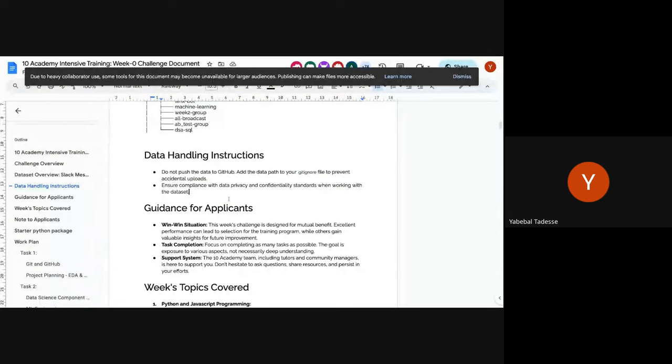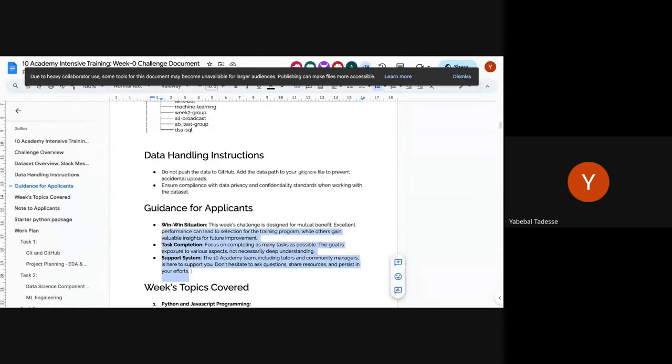The challenge is designed so that even if you are not selected for the main training — due to misalignment in expectations or prerequisites — by putting your best effort in this week you'll still learn a lot. You'll understand what we expect at the global job level. For us, it helps select the people suitable for our program. It's a win-win situation — beneficial for you in learning and for us in selection.